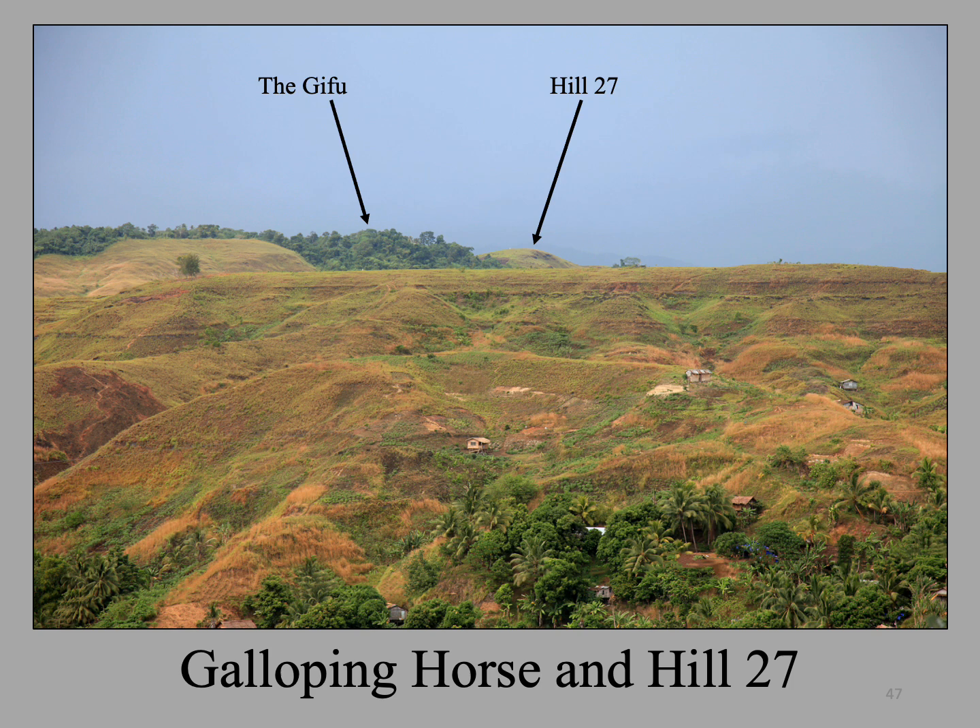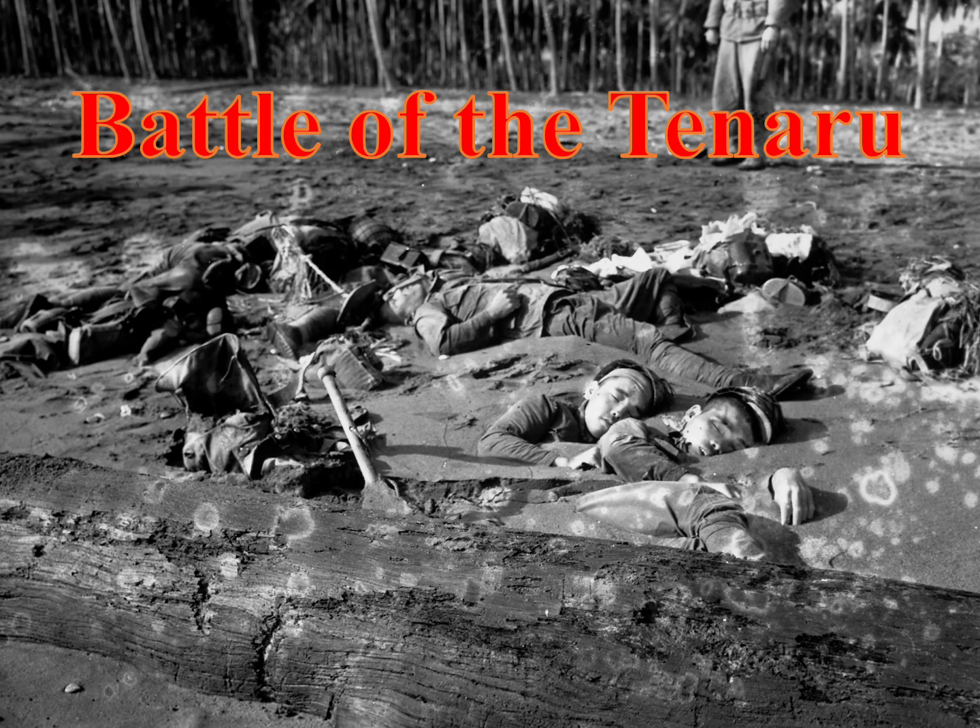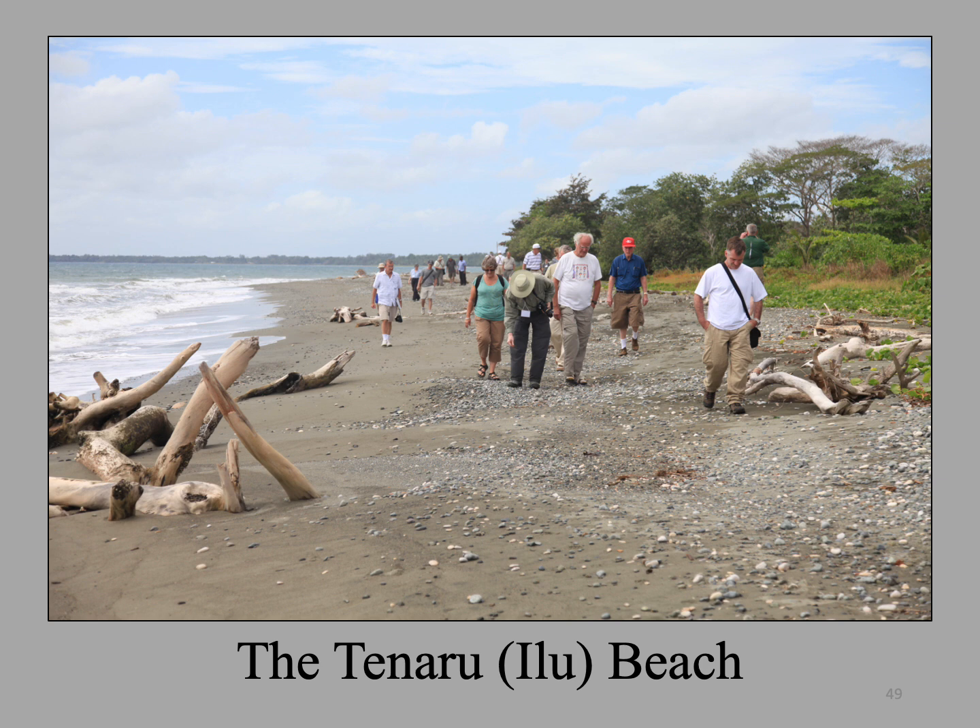Here is a close-up looking southeast of Hill 27 and the Gifu. If you look closely, you can see a small white Japanese memorial just to the left of the summit of Hill 27 — we will visit Hill 27 later in the tour, where I will describe the Battle of the Gifu. The Japanese tried three times to retake Henderson Field, and each attempt failed with grievous losses. The first of these attempts was the Battle of the Tenaru, one of the first battlefields we will visit. Here is my group hiking from the east toward the Ilu River, also called Alligator Creek by the locals and erroneously called the Tenaru — the Tenaru and Ilu Rivers were mislabeled on the only maps the Marines had at the time. My group is walking along the same stretch of beach that the Japanese marched on during the night of August 20th and 21st.